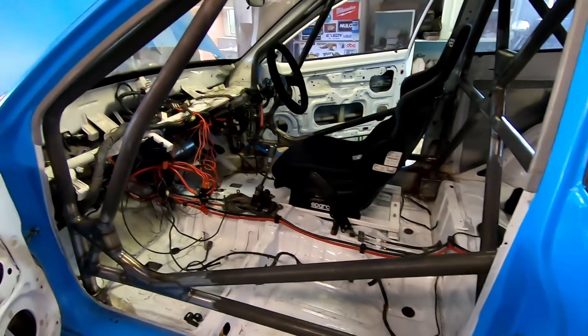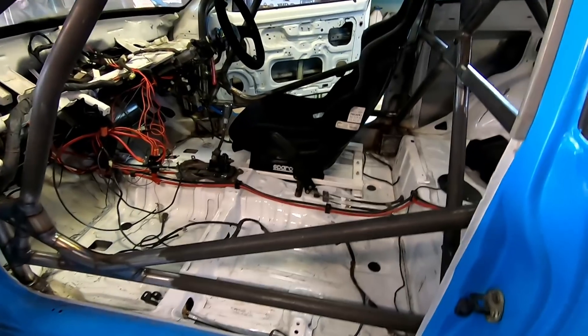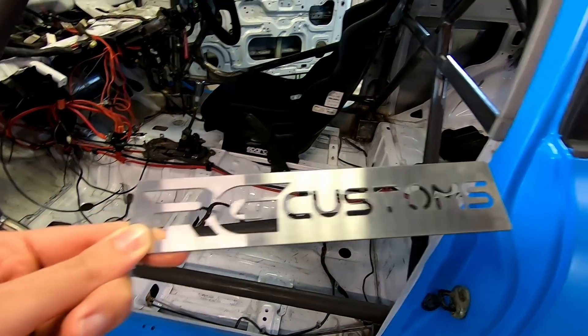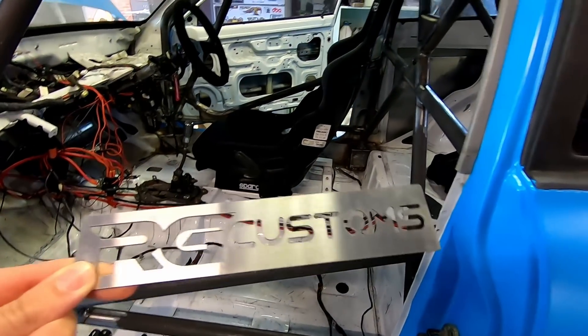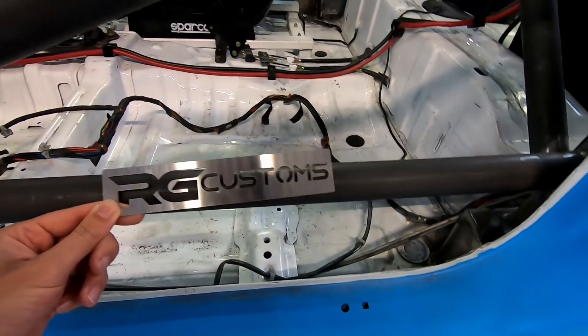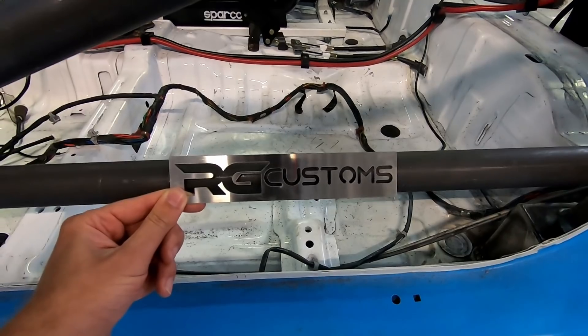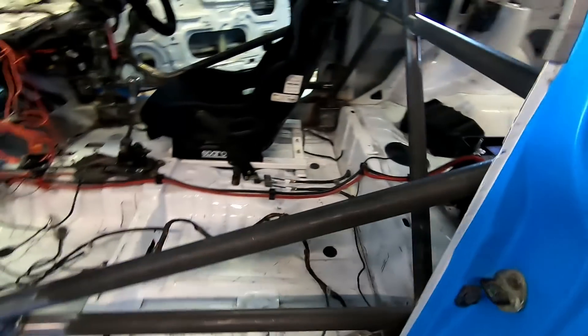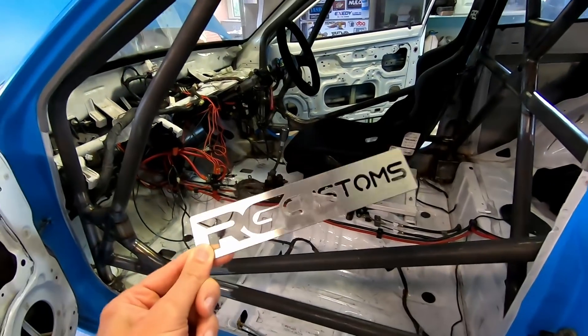That's going to be a freaking awesome thing to see - twin-turbo LS and a VB with a Skyline rear end. So the finishing touch Rob's going to do on the car before we take it is one of these guys each side - RG Customs laser-cut, water-jet cut plates. We're going to bend them around and weld them onto the cross frame, so when everybody opens the door of the nugget, they know who built this thing.